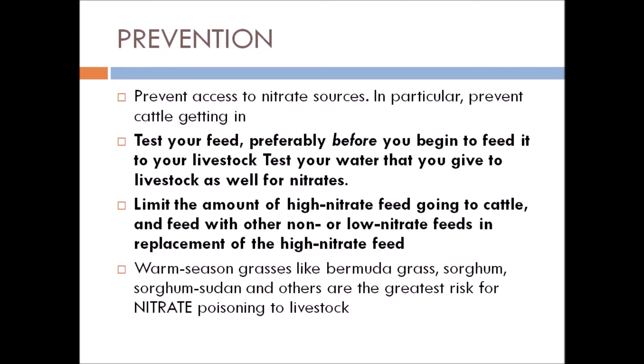To prevent nitrate poisoning, first prevent access to nitrate sources, including preventing cattle from accessing over-fertilized areas. Test your feed, preferably before you begin feeding it to your livestock, and also test the water you give to livestock for nitrates. Second, limit the amount of high-nitrate feed and replace it with non- or low-nitrate feeds. Third, warm-season grasses like bermuda grass, sorghum, and sorghum-sudan are at greatest risk for nitrate poisoning, so avoid them.